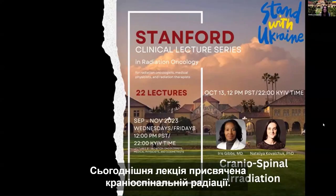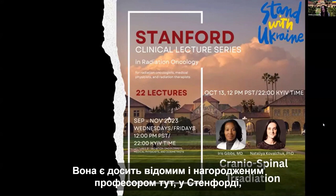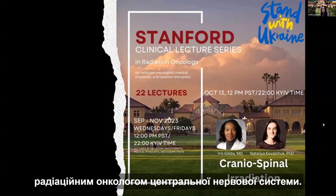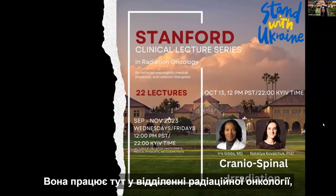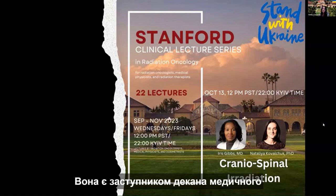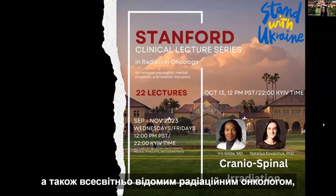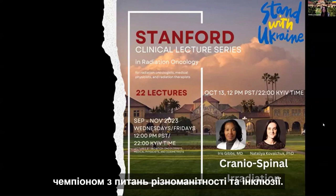Today's lecture is on craniospinal radiation. Our first speaker is Dr. Iris Gibbs, a famous and decorated full professor here at Stanford — a CNS radiation oncologist who works in the Radiation Oncology Department and is also a full professor in the Neurosurgery Department. She's an associate dean of Stanford Medicine medical student admissions, and an internationally recognized radiation oncologist championed for diversity and inclusion.